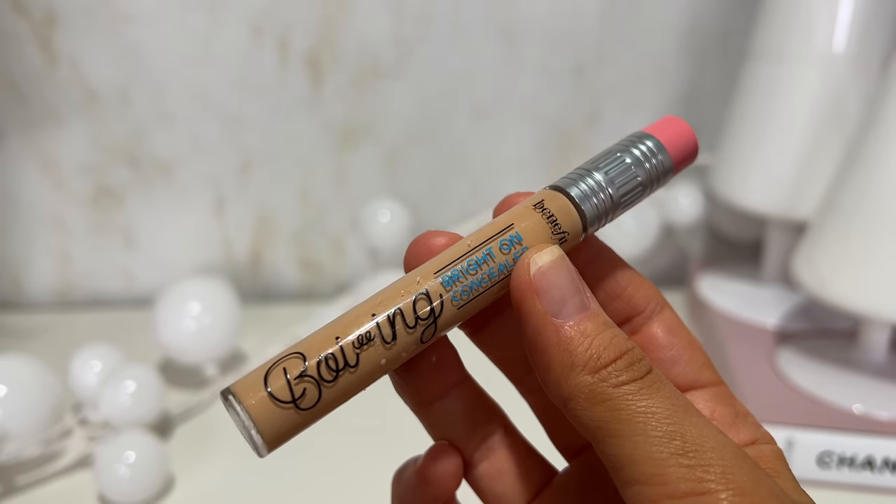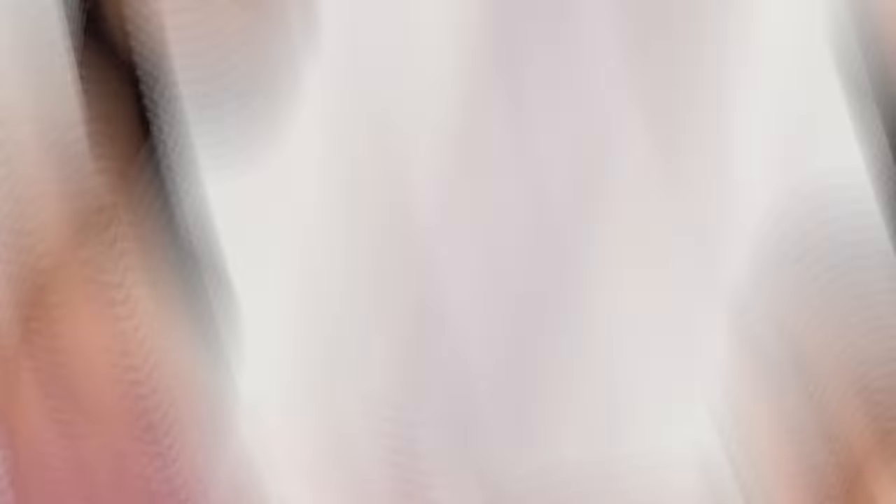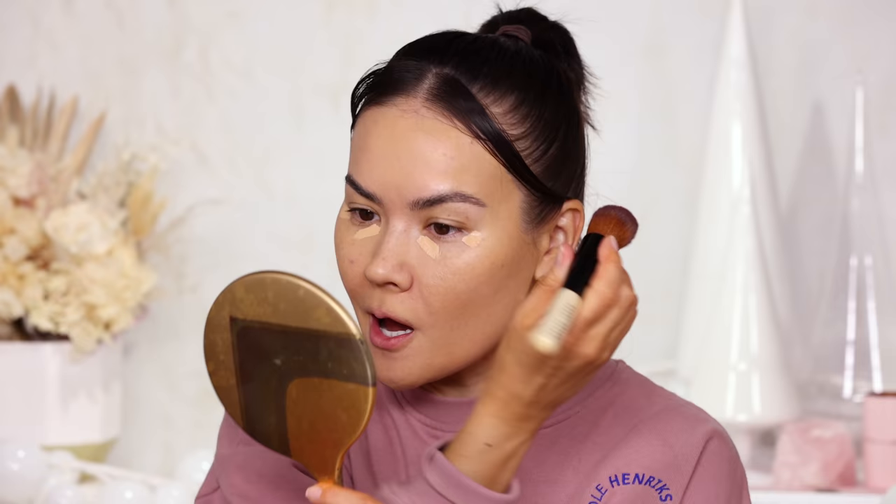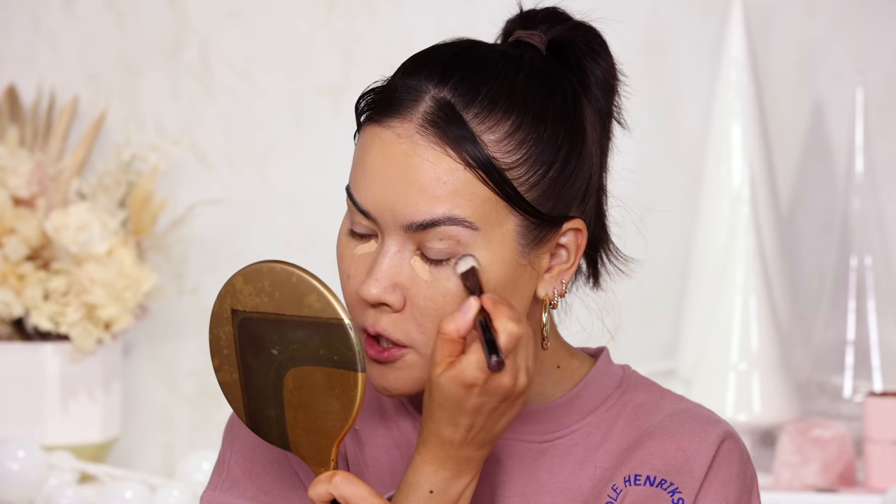Moving on to concealer. This month I am loving Benefit's new Boing Bright On Concealer. This is supposed to be the eye-brightening sister to the original Benefit Boing Concealer, which I already love, and this one is no different. I don't see too much of a difference between the two outside of the shades being designed for brightening the under eye. It's $24, similar packaging but longer with a cute eraser cap at the top. The shade I'm wearing is Ginger, which has a peachy undertone — great for the under eye.